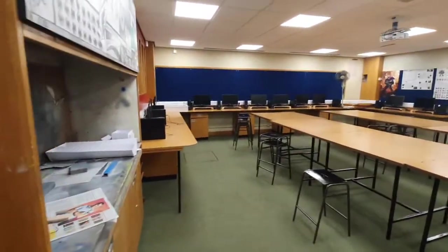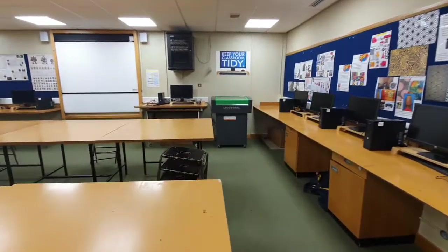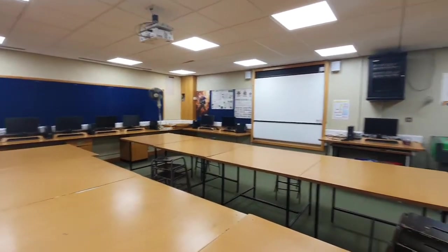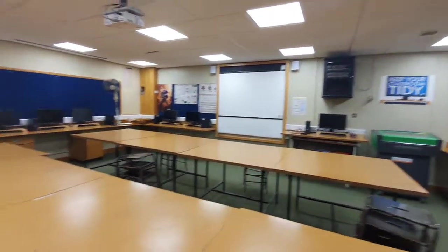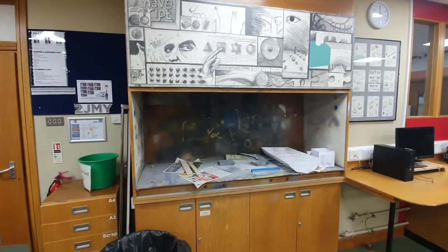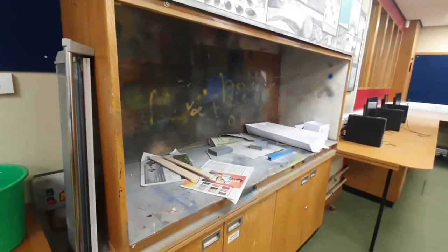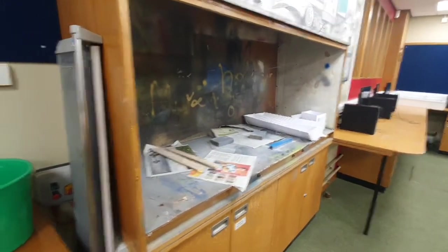Looking at the other graphics room, it's very similar but slightly bigger. We've got a slightly smaller second laser cutter, some boards for display, and a whiteboard that's going to be upgraded to a smart board in the near future. Every room has a digital projector. In here we also have a spray booth for powder coating, spray glues, etc., with extraction through to exterior.